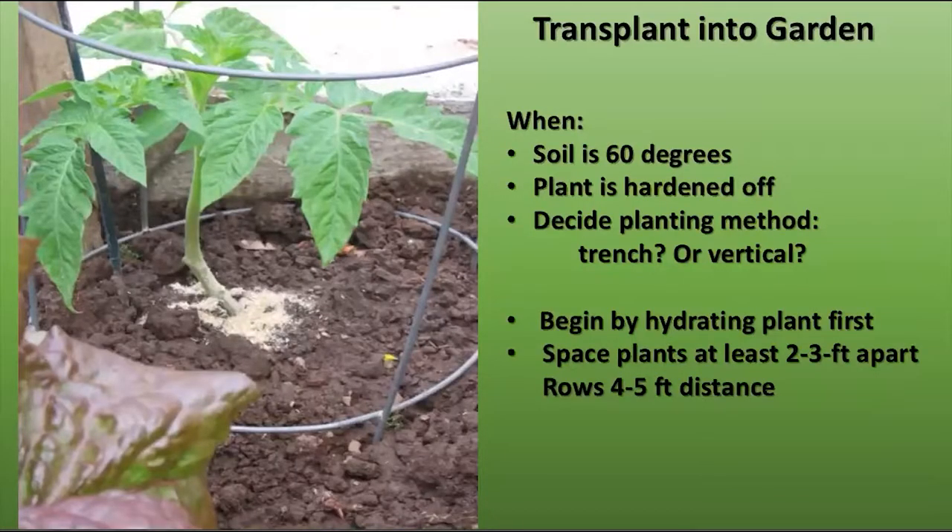To harden off your plant, you're going to acclimate it to outside temperatures and weather, exposing it a little bit at a time over 10 to 14 days, so it won't be quite such a shock going into the garden. Then you put it in when the soil is 60 degrees and the plant is hardened off. You have to decide how you're going to plant it — trench or vertical. Be sure you've hydrated the plant first, and space the plants four to five feet distance for the rows and at least two to three feet for each plant.